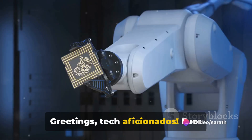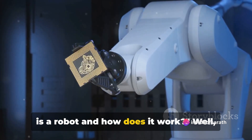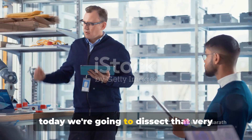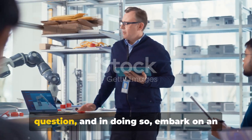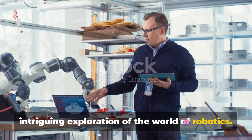Greetings, tech aficionados! Ever pondered over the question, what exactly is a robot and how does it work? Well, today we're going to dissect that very question and in doing so, embark on an intriguing exploration of the world of robotics.